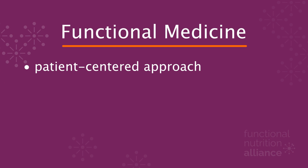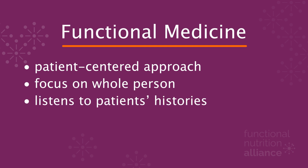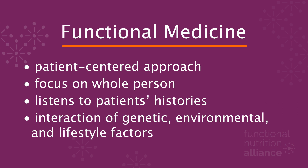Functional medicine is a modality of care also coined in the 1990s by Dr. Jeffrey Bland, and it's getting more and more attention of late. Functional medicine is said to better address the healthcare needs of the 21st century by shifting the traditional disease-centered focus to a more patient-centered approach, addressing the whole person — not just an isolated set of symptoms — and looking at the interactions among genetic, environmental, and lifestyle factors that can influence long-term health and complex chronic diseases.